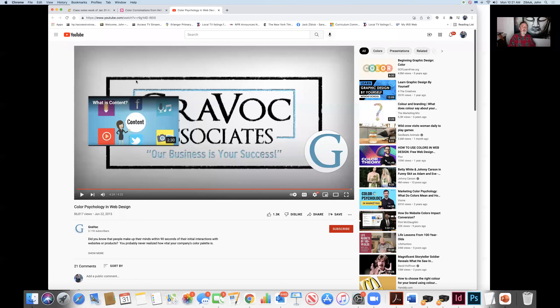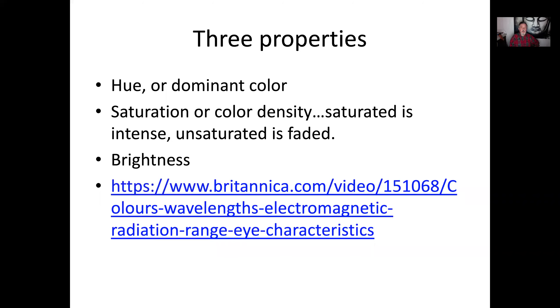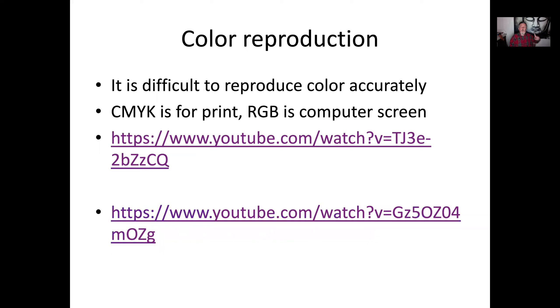A lot going on in color. The colors send a message — they define your brand. Three properties: hue, saturation, and brightness. For reproduction, this is something you really have to think about. When you do something for the web, you need to save it as RGB. For print, CMYK.